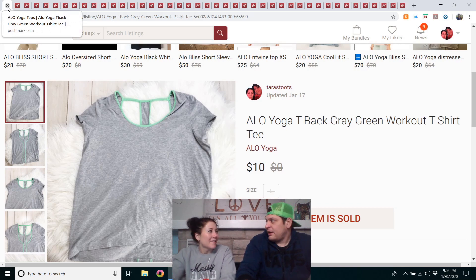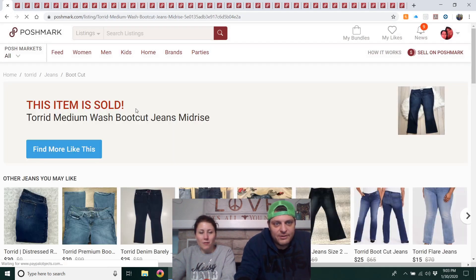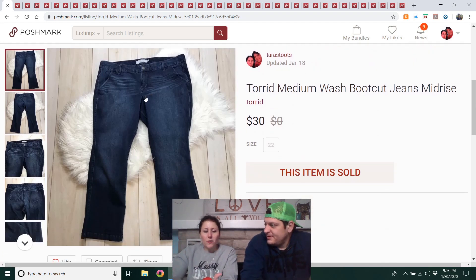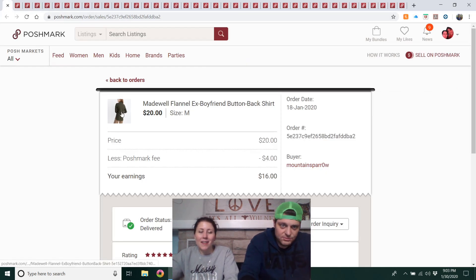Torrid medium-wash bootcut jeans, mid-rise — pretty sure these came from the outlet, and it was a full-price purchase. I have medium luck with Torrid jeans; I've sometimes sold them lower than expected and I can never find stock photos even with the style number. But this was a full-price sale, so a good result.